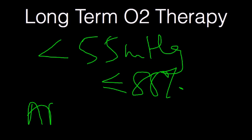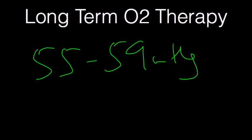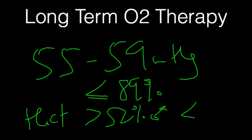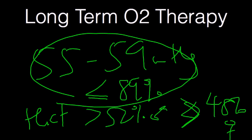The ABG should be done while the patient is on room air for at least 30 minutes to assess. The other qualifier may be patients with PO2s between 55 and 59 millimeters of mercury or saturations equivalent to 89%. In these patients, if they have a hematocrit of more than 52% for males or 48% in females, or cor pulmonale or right heart failure, these patients with this criteria can get oxygen.